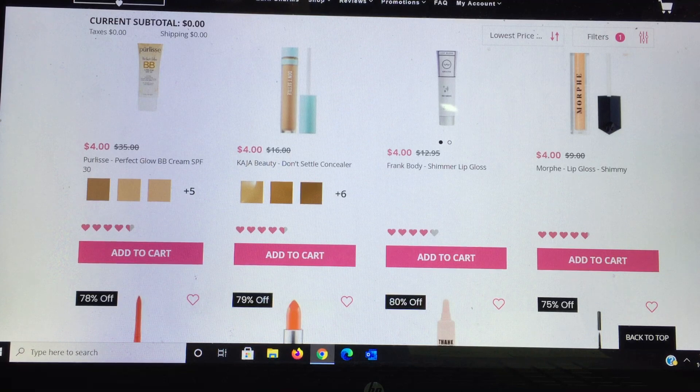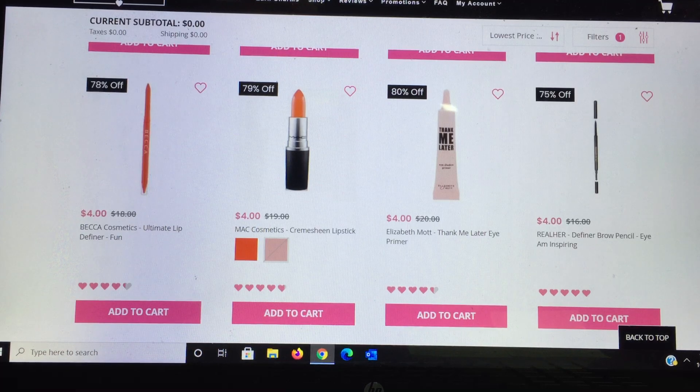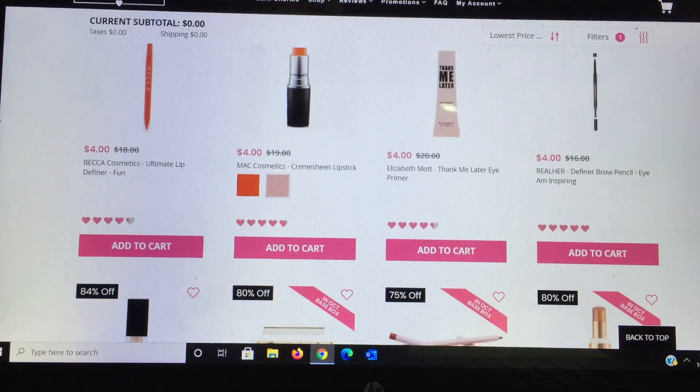From Morphe there's a lip gloss — $4 for a lip gloss is absolutely fantastic if that's the color you like. Becca makes fantastic lip liners, also one I'd recommend at $4. MAC Cosmetics — I did get these two products in my last add-ons. To get a MAC Cream Sheen lipstick is a very moisturizing option I enjoy; one already sold out. MAC lipsticks are $19 every day, so at $4 this is a steal. Elizabeth Mott I'm just starting to try — an eye primer for $4 makes such a difference in your eye makeup.